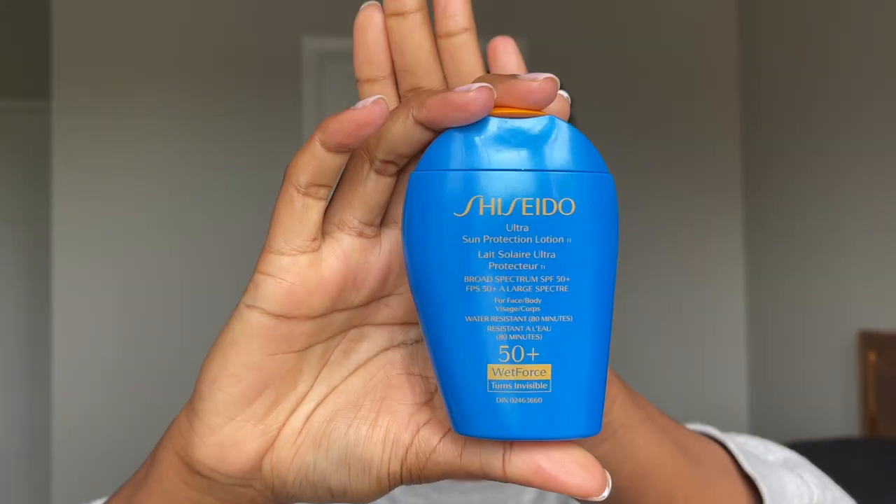Then I apply sunscreen — you obviously can't skip SPF. I use the Shiseido Ultra Sun Protection Lotion, which is SPF 50. I've been using this for over a year and I'm in love. One reason I love it is that it won't leave a white, blue, or purple cast on your skin. I've tried so many sunscreens where I ended up looking ashy or had to put makeup on top, but not with this one.